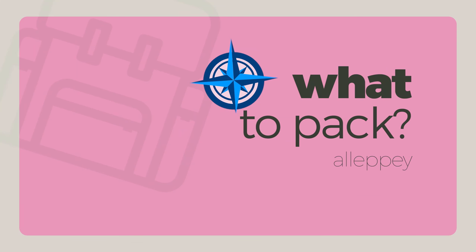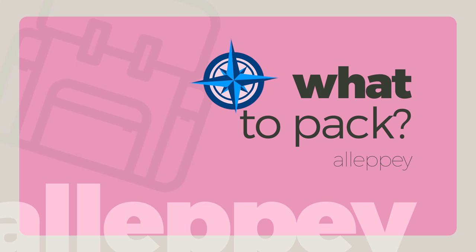What to pack? Since it's a coastal area, the weather is always humid, so do pack tropical clothes.